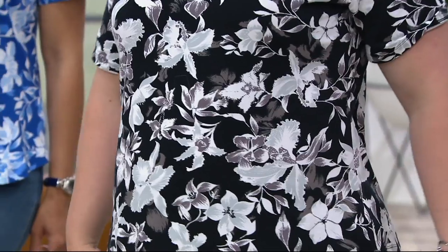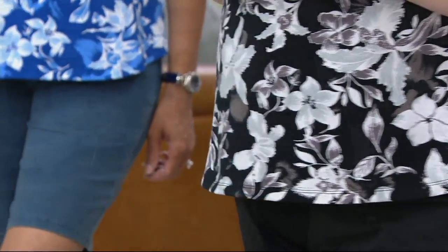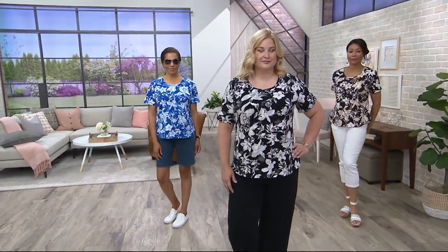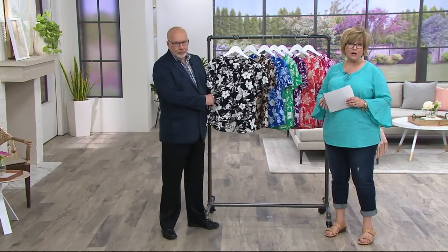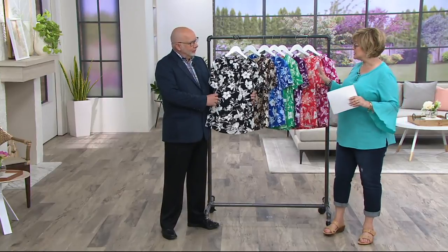Last year at this time, almost exactly a year ago, we sold out of a color and got really depleted in a lot of quantity of the other colors. So we wanted to make sure you saw it today. This will be the only day of the month on a buy more and save of $3 — really a buy more and save of any kind — so stock up on these.